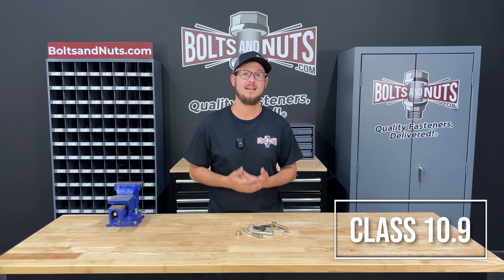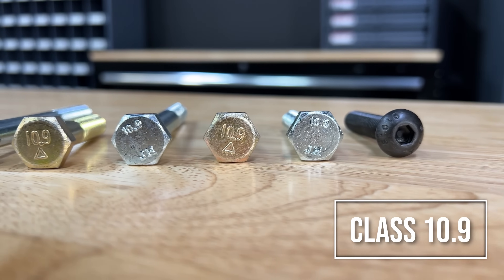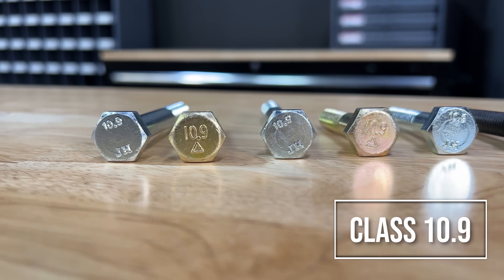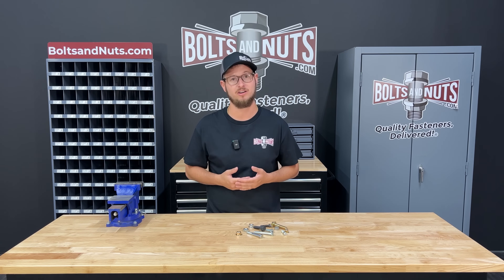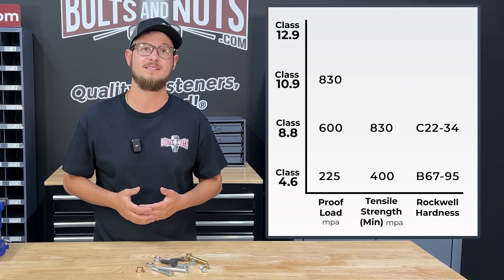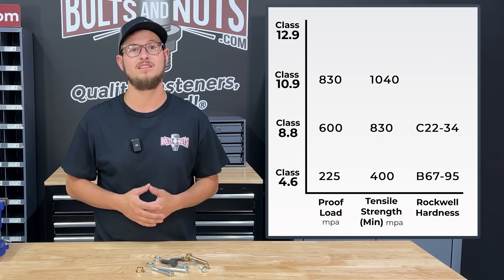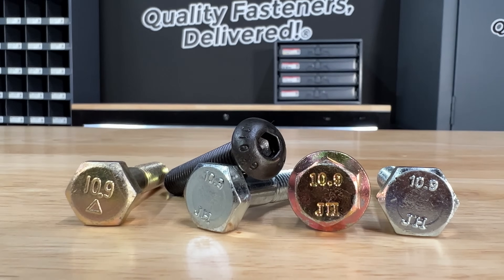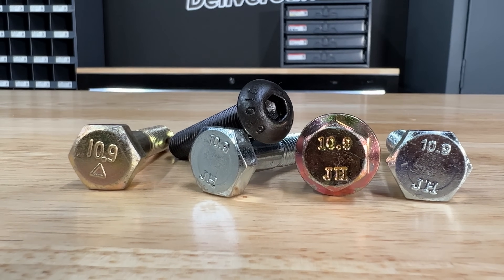The third grade is class 10.9, which are made up of alloy steel quenched and tempered. This grade fastener is used in applications that require high strength and high resistance to stress. They are commonly used in construction, heavy machinery, and automotive applications. They have a proof load of 830 millipascal, a minimum tensile strength of 1040 millipascal, and a hardness of HRC 32 to 39. They can be identified by a 10.9 stamping on the head and are very similar to grade 8 on the inch scale.